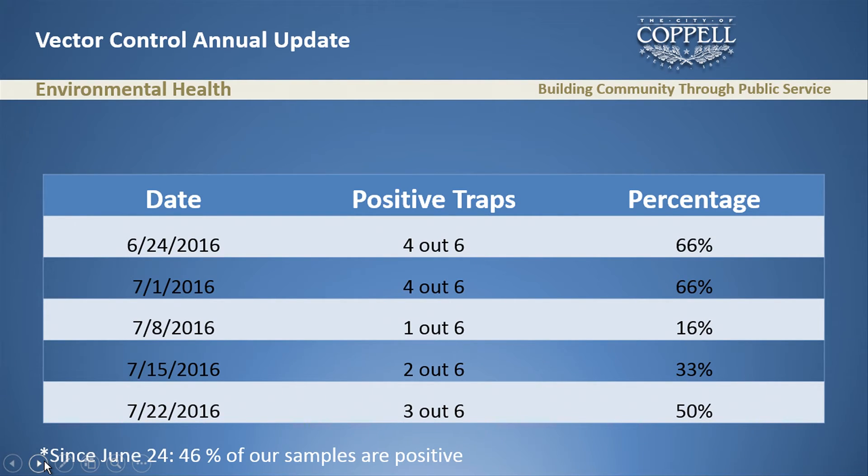Since the first positive on June 24th: that week, four of our six traps were infected — 66%. July 1st, again 66%. We thought we had control the second week of July with just one of six traps, and we were very happy. The third week of July it went back up to two of six — 33%. Yesterday we got results back showing three of six — 50% of our traps still infected. Since June 24th, 46 of our samples are positive for West Nile virus. This is frustrating because every time we have a positive sample, we spray twice. We're doing everything on the ground but still can't get the numbers down.